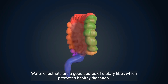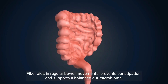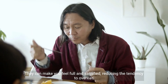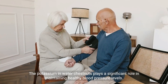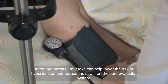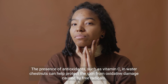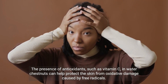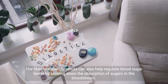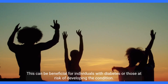Water chestnuts are a good source of dietary fiber, which promotes healthy digestion. Fiber aids in regular bowel movements, prevents constipation, and supports a balanced gut microbiome. Due to their low calorie content and high fiber content, water chestnuts can help with weight management. They can make you feel full and satisfied, reducing the tendency to overeat. The potassium in water chestnuts plays a significant role in maintaining healthy blood pressure levels. Adequate potassium intake can help lower the risk of hypertension and reduce the strain on the cardiovascular system. The presence of antioxidants, such as vitamin C, in water chestnuts can help protect the skin from oxidative damage caused by free radicals, leading to healthier, more radiant skin. The fiber in water chestnuts can also help regulate blood sugar levels by slowing down the absorption of sugars in the bloodstream, which can be beneficial for individuals with diabetes or those at risk of developing the condition.